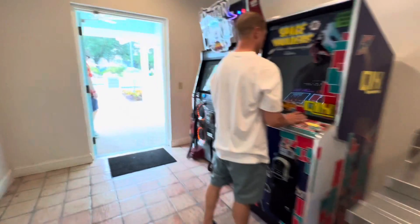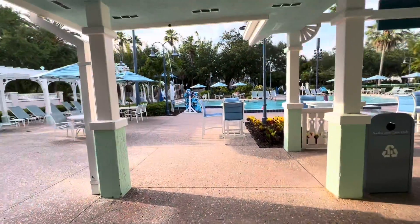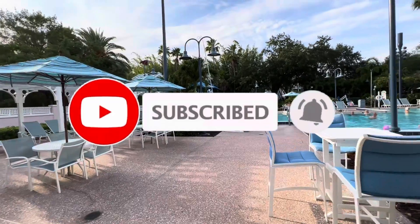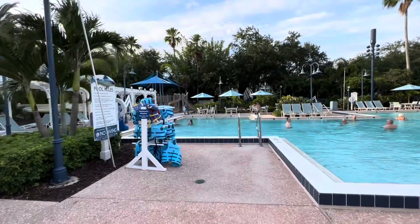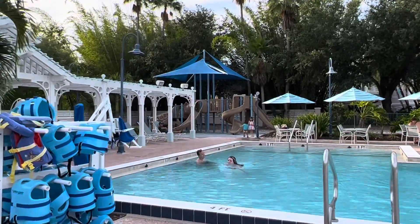They also have a playground area right there — a little area for the kids with slides and everything. It's cute.